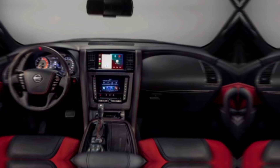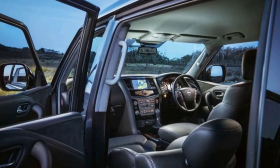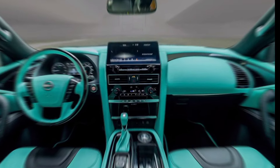Let us know in the comments below what excites you most about the 2025 Nissan Patrol. Don't forget to like and subscribe for more off-road adventures and upcoming car reveals. See you next time.